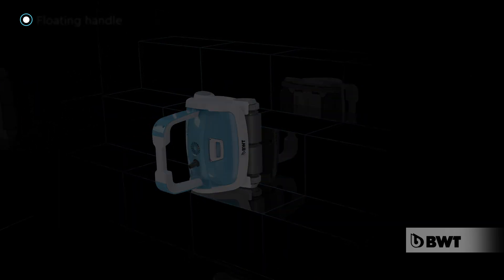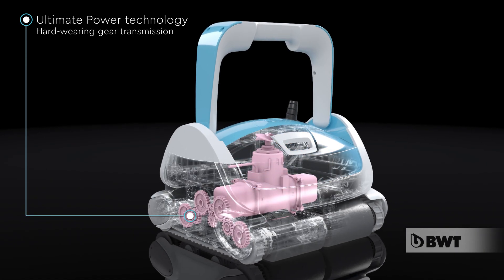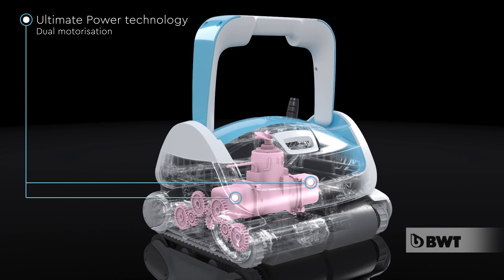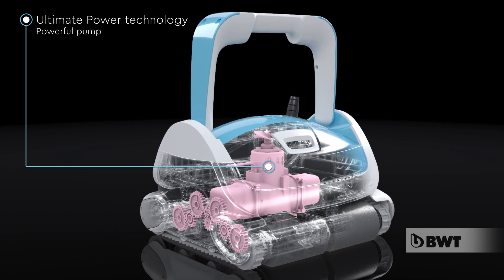BWT Robots are extremely reliable, thanks to a hard-wearing gear transmission, dual motorization for precision travel, and a powerful pump to pick up debris.